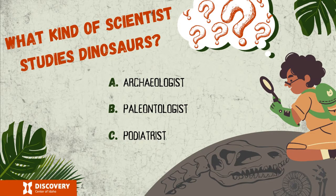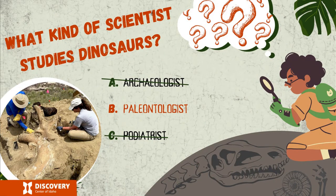Last question: what kind of scientist studies dinosaurs? Is it an archaeologist, a paleontologist, or a podiatrist? It's a paleontologist. A paleontologist is a scientist who studies the history of life on Earth through the fossil record — fossils are the evidence of past life on the planet and can include those formed from animal bodies or their imprints. Archaeologists and paleontologists are very similar, but archaeologists focus on learning the human stories of the past, while paleontologists focus on ancient Earth and the fossil record before humans got here. And if you chose podiatrist — a podiatrist is a doctor who specializes in fixing foot problems!